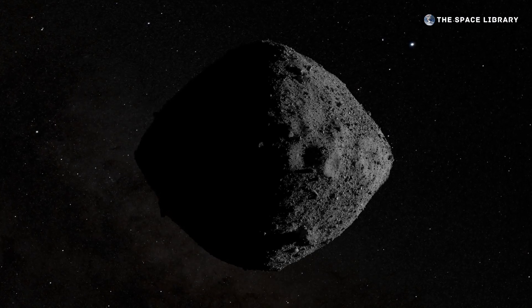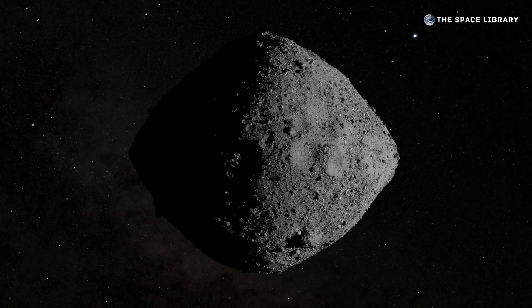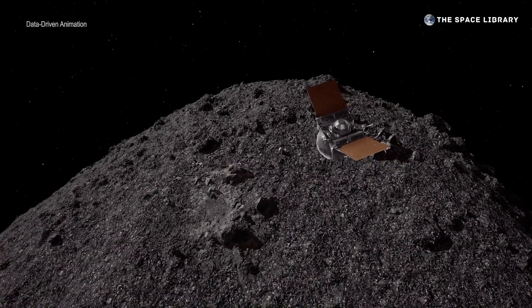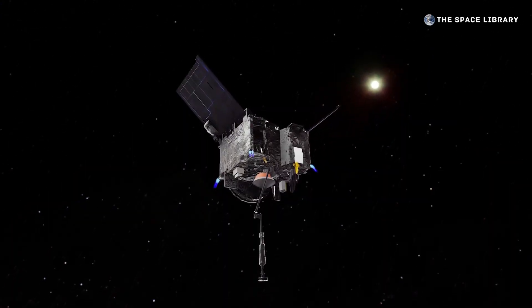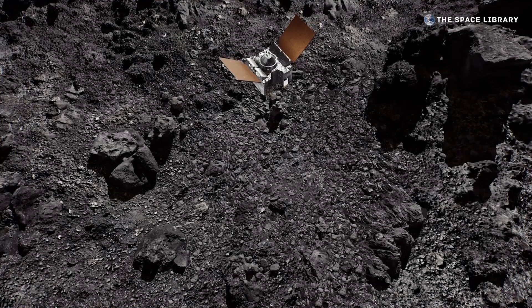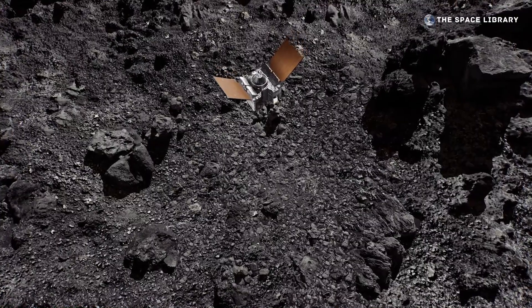Bennu has consistently defied scientists' expectations, as each new finding reveals another facet of this small but surprising world. Using data from OSIRIS-REx, we now have the ability to look back and accurately recreate thirty seconds on asteroid Bennu.